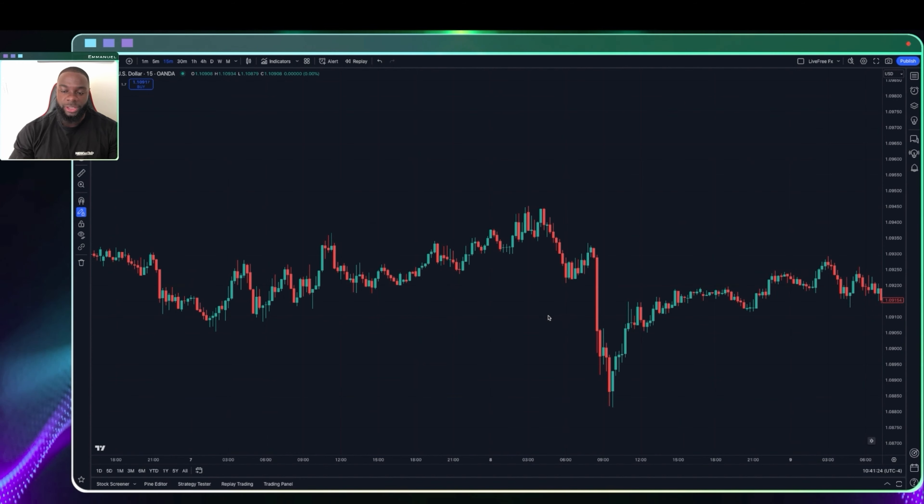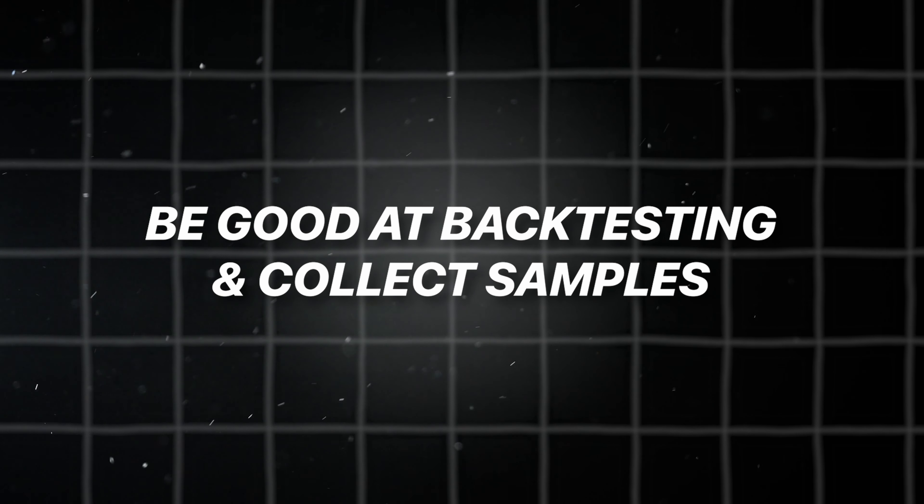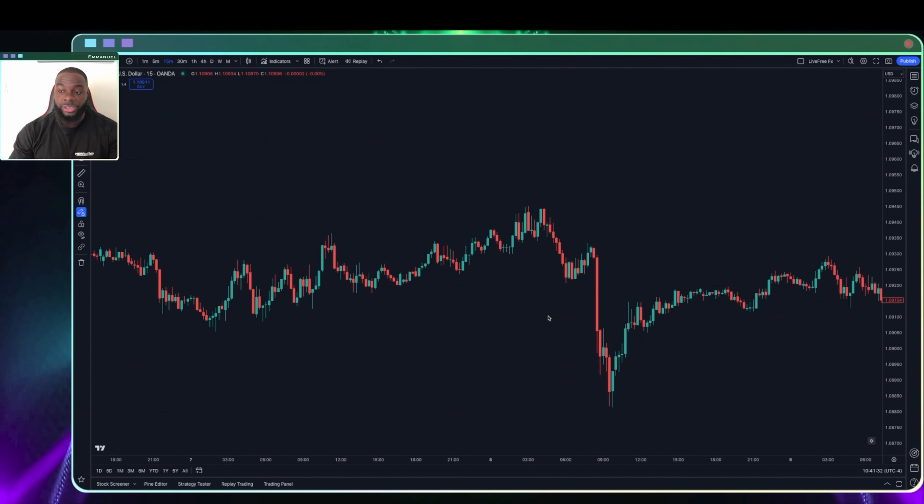One of the most important things you can do for yourself as a trader is to be good at backtesting and collecting samples. There are a few ways to do this effectively that are actually going to make a difference, because a lot of people will tell you that backtesting doesn't translate to the results you'll get during live trading — and that is very true. If you're just using a simulator and taking trades, you might run your account to a thousand percent increase in a short period, but you're not going to be able to do that with real funds.